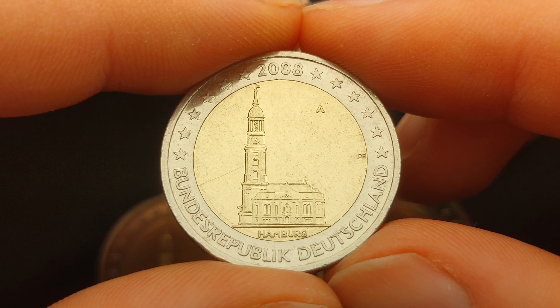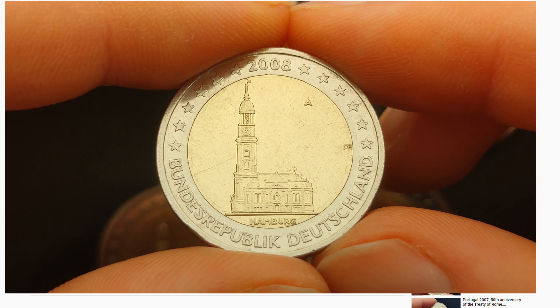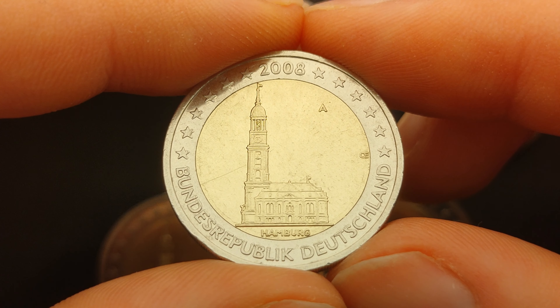Hello collector and welcome to a new coin review. If this is your first time on my channel, go hit the subscribe button and turn on the notifications. This way you will be notified every time I upload a new coin review.